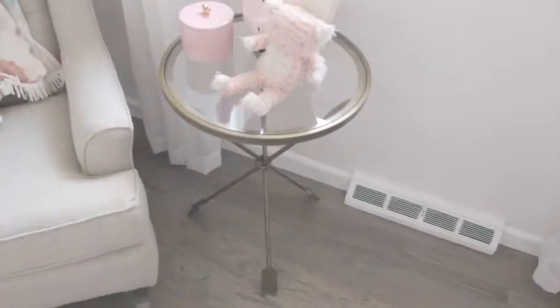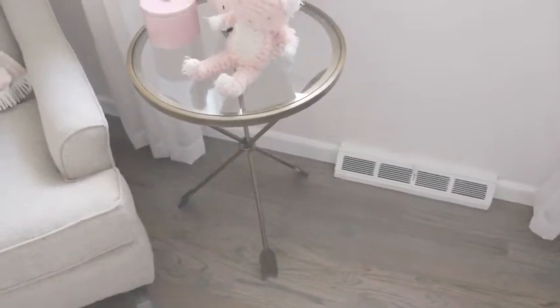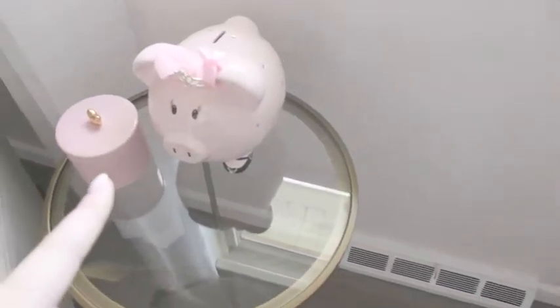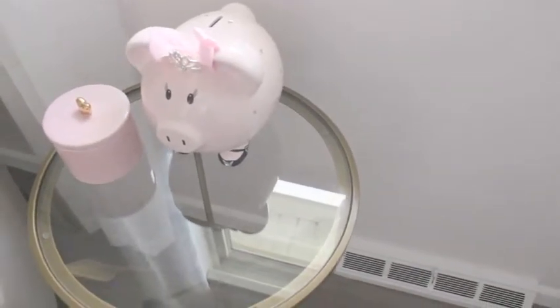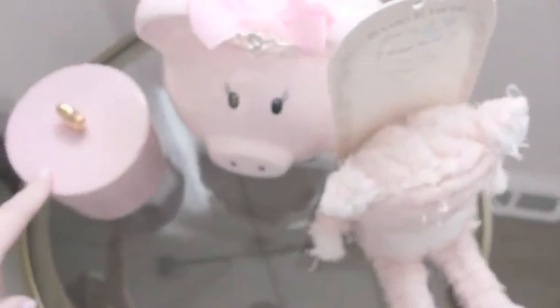This little side table here is from World Market — I'll link that. It's really great quality; the reviews were kind of iffy, but the one I received is perfect. This is just a little stuffed animal my mom picked up that I haven't taken out of the packaging yet. The little pig princess was a gift from a local boutique, but you can get very similar ones from Bye Bye Baby. And then this little dish here is from Target — it was in the dollar spot during Valentine's Day, and I just filled it with pacifiers.